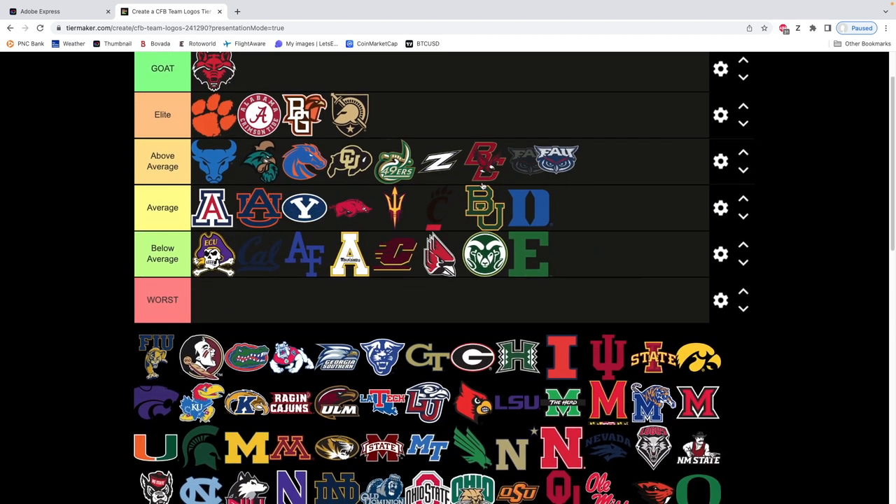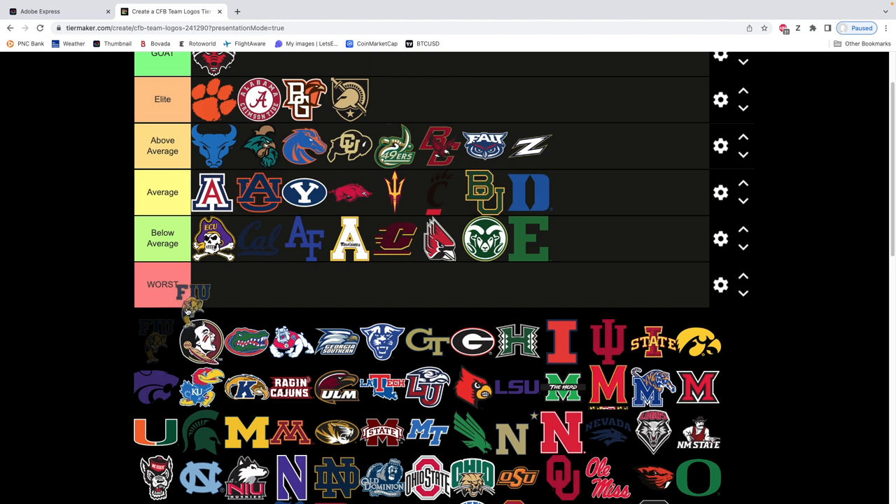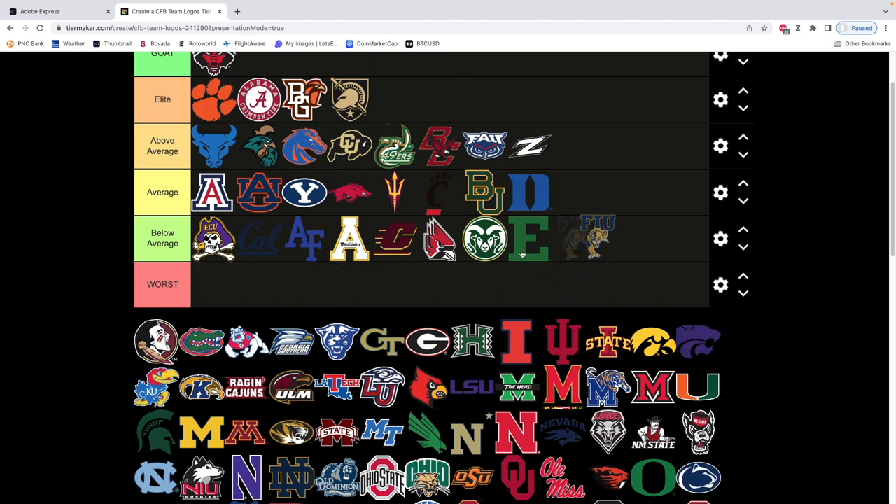FAU — it's a slick logo, we'll put it up here. FAU's an above average logo, I like the looks of it. It's not the exact shape I would want, but it is a sweet logo. Florida International's logo — I just don't like the 3D look. There's nothing clean about it, unfortunately. It looks like a Division III type logo.